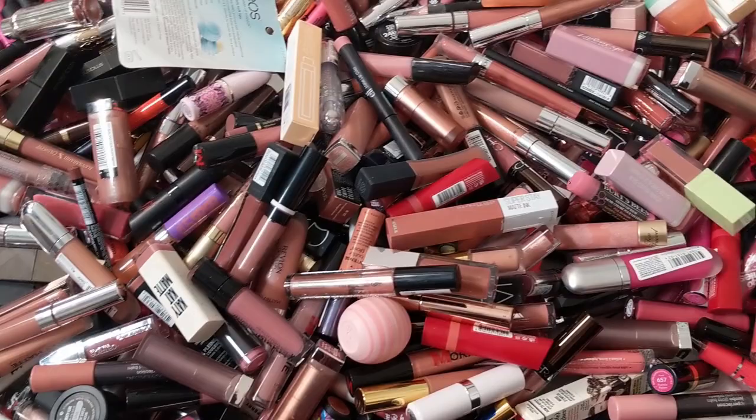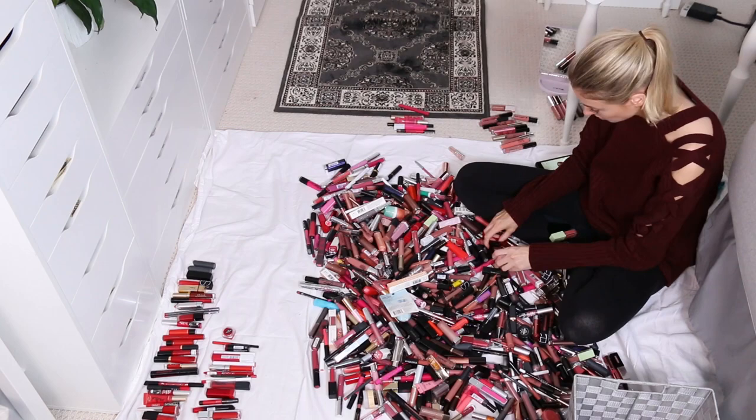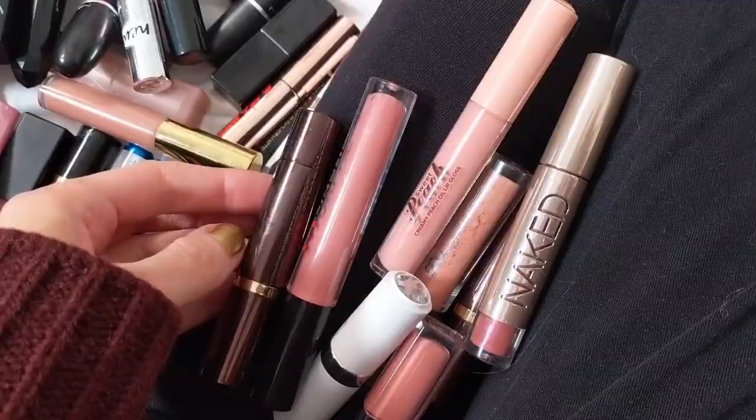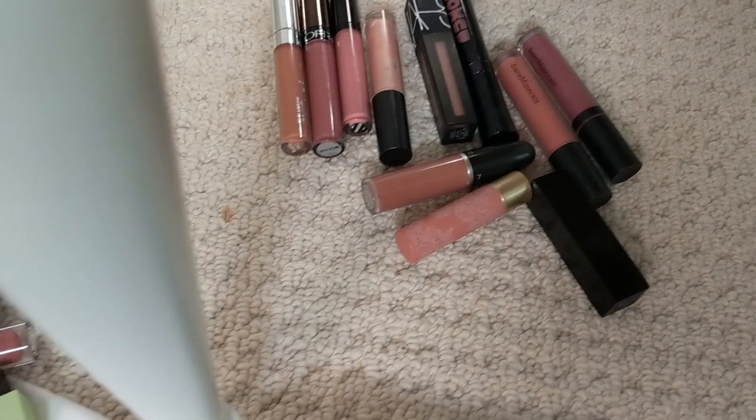To give you guys a sense of how I'm handling this — I'm grabbing a handful at a time and judging that particular handful. I'm asking myself: have I worn this recently? Do I like the color? Am I unsure about it? Do I want to test it again? Or do I want to donate it — or is it just super old and I need to get rid of it? Nude colors especially look so different on every single skin tone, so I want to test those out.